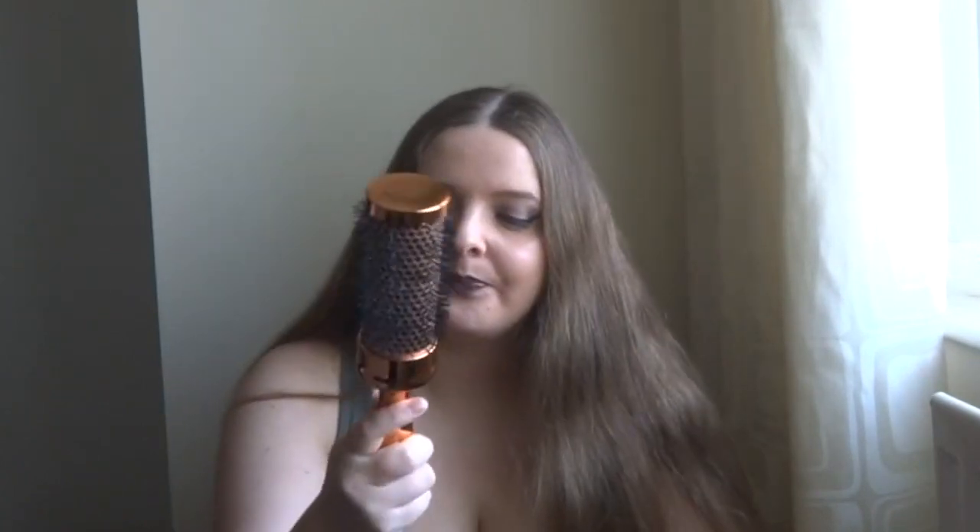My current brush upstairs has half of it melted because of the hairdryer, but there's nothing I can do because my hair doesn't dry easily. So I bought a new brush for holiday — I say it's a holiday brush but it's technically for life, I'm just using it for holiday right now.